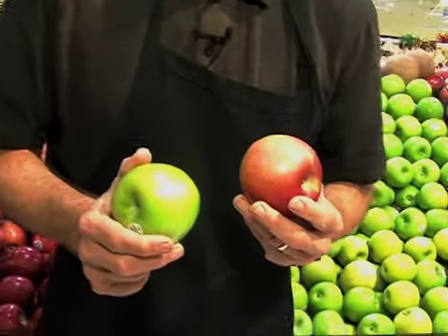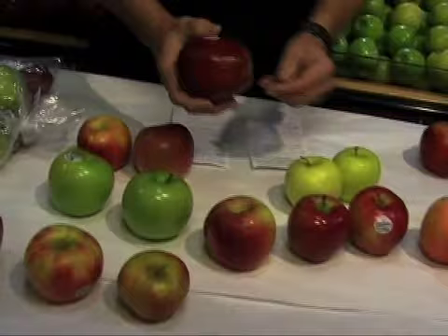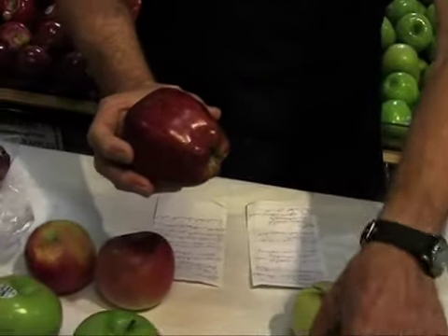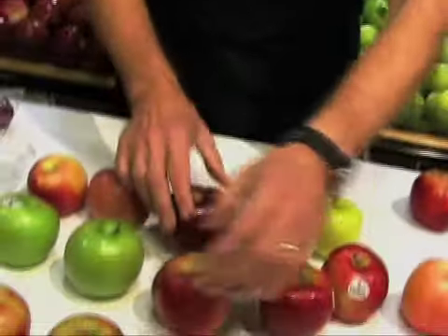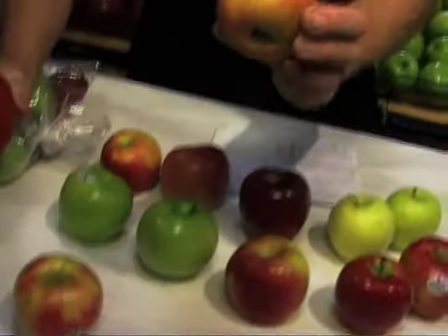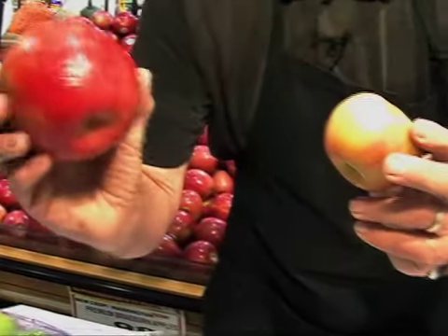There's also a wide variety of choices when you come to these apples. And we'll tell you a few secrets. Elongated apples are not as flavorful as rounded apples. And the smaller apples are more tasty than the jumbo large apples.